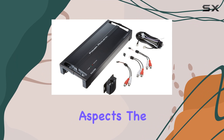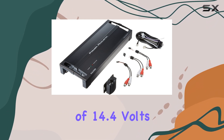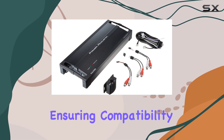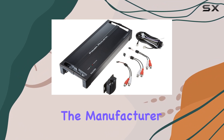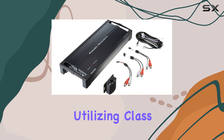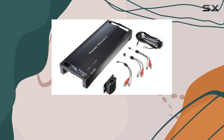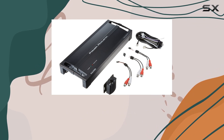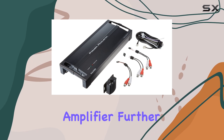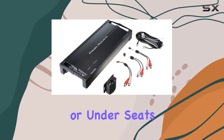Moving on to the technical aspects, the RZ52500D operates at a voltage of 14.4 volts, which is standard for most car audio systems, ensuring compatibility across a variety of vehicles. Power Acoustic has designed this unit with a focus on efficiency, utilizing Class D technology. This not only helps in reducing the amplifier's heat generation but also improves its overall energy efficiency. The surface mount technology used in this amplifier further enhances its durability and resistance to the rough environments typically found in car trunks or under seats.